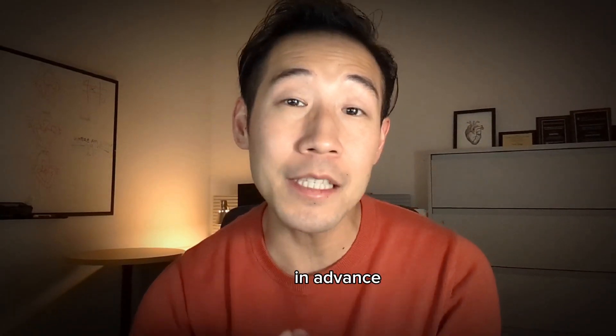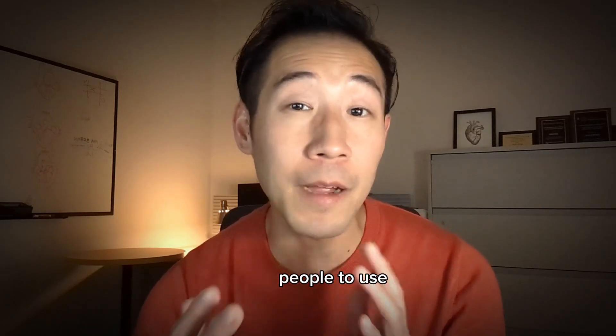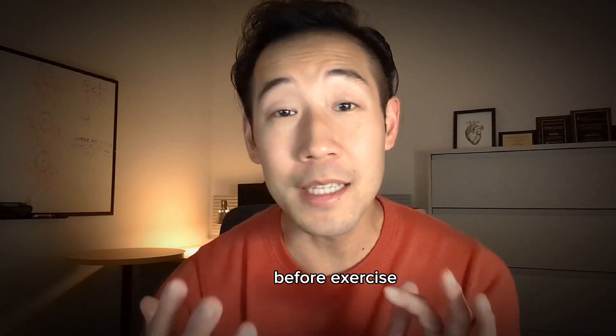Some people may use this medication in advance prior to any vigorous activity or sexual intercourse. We usually advise people to use it about five to ten minutes before exercise if you need it.